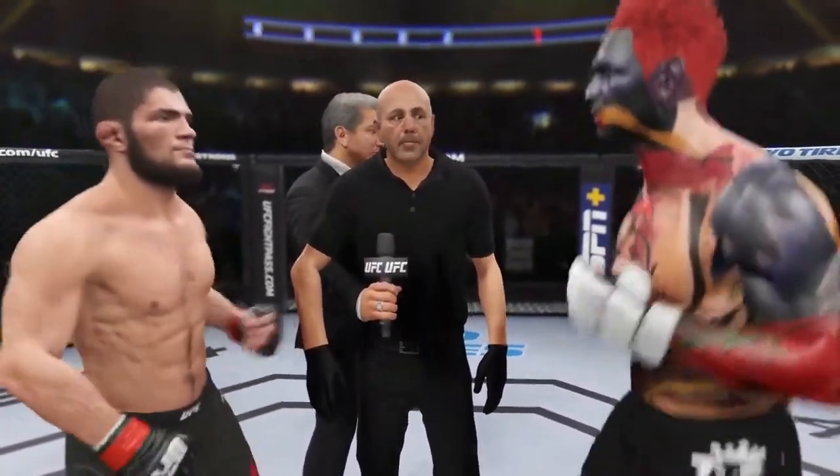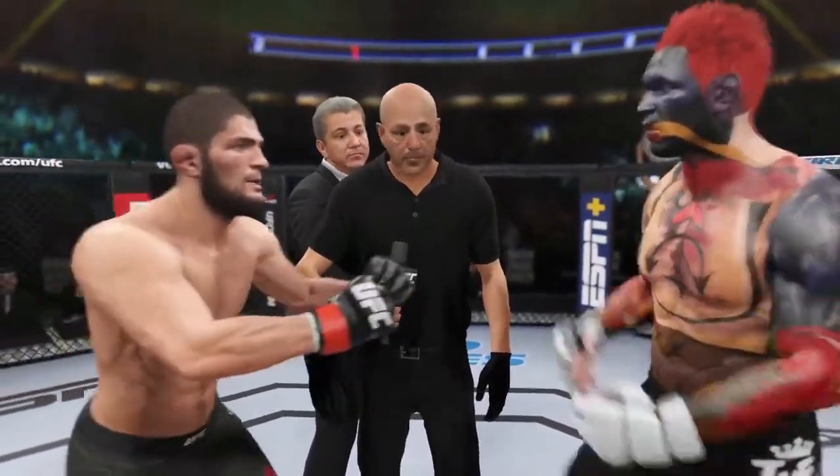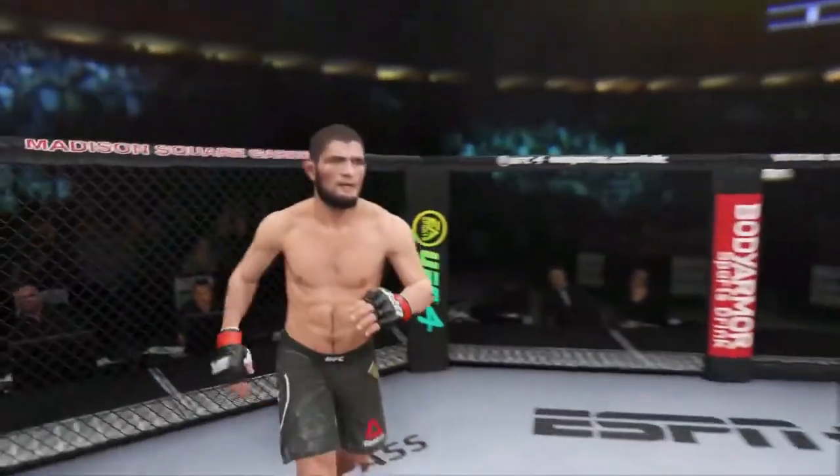Protect yourself at all times. Obey my command at all times. If you want to touch gloves, do it now and go back to your corner. And with that touch of the gloves, we are underway.